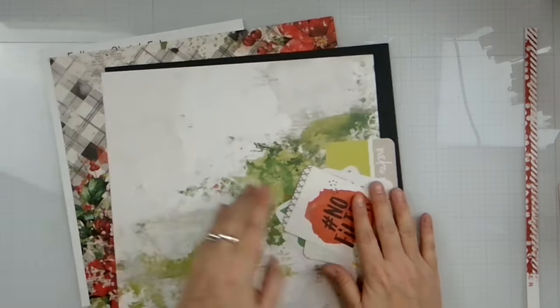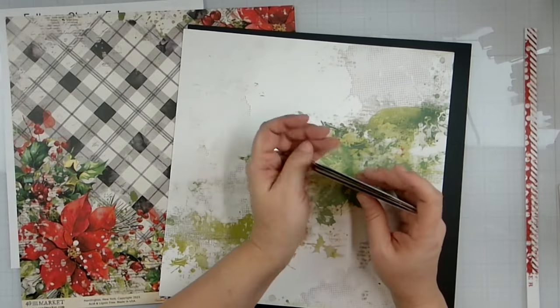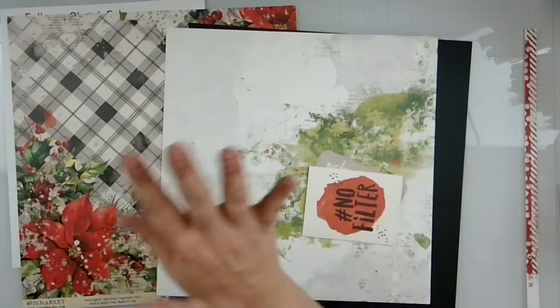What I'm going to do is fussy cut this — I'm going to go ahead and fussy cut all of this out, gut this, mat my photo, and then we'll be back.